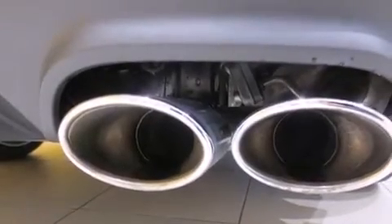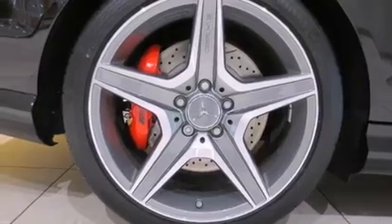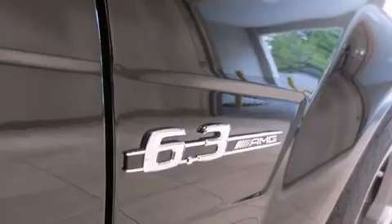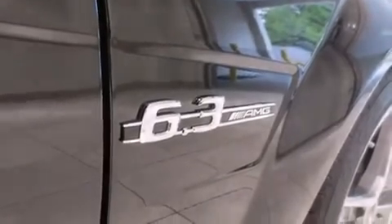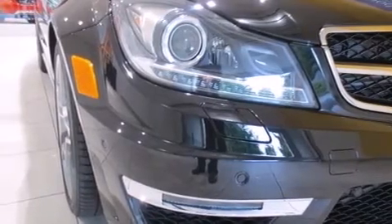The following features are also included: a split-folding rear seat, cruise control, a leather-wrapped steering wheel, a driver knee airbag, latch-ready child seat anchors, rear seat child-proof door locks, an auto-dimming rear-view mirror, and a rear window defroster.